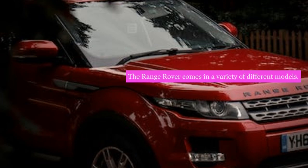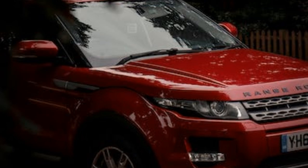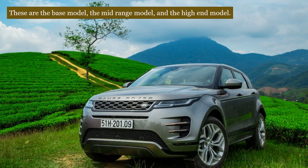The Range Rover comes in a variety of different models. There are three trim levels for the vehicle: the base model, the mid-range model, and the high-end model.